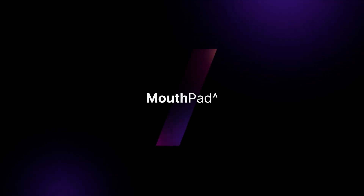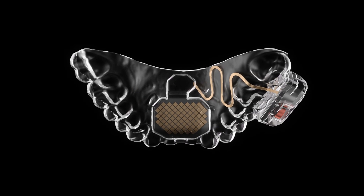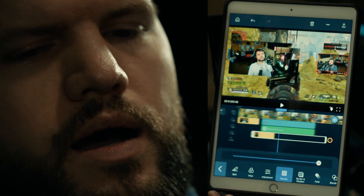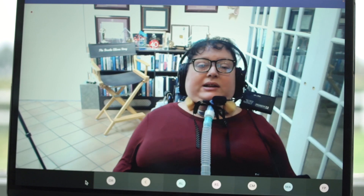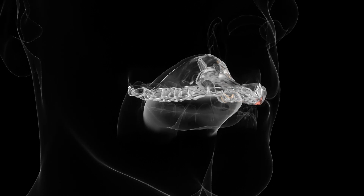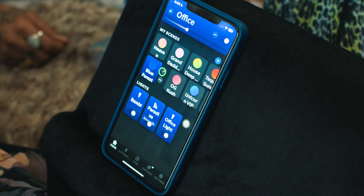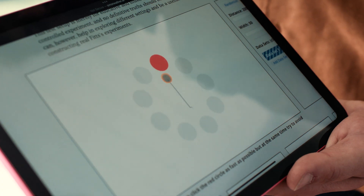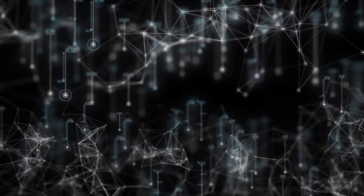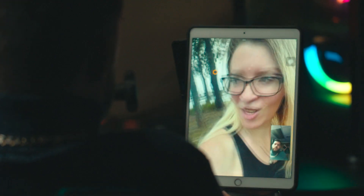Introducing MouthPad — a smart teeth retainer that enables the tongue, jaw, head, and sip-puff gestures to control electronic devices effortlessly. The tongue has tremendous precision and dexterity that you only really see in the finger. MouthPad rests on the top of the mouth, enabling the use of the tongue in the same way we use our fingers to interact with the trackpad, control a cursor, activate clicks, or any other gesture to control a computer. Using a machine learning algorithm inside the device's processor, the commands are transmitted via Bluetooth to the connected electronic device and translated into clicks.